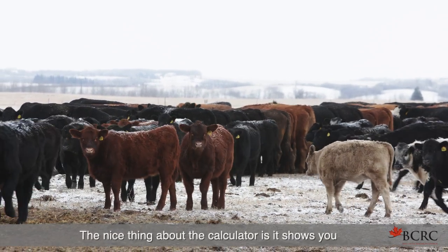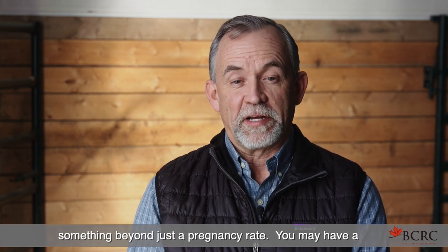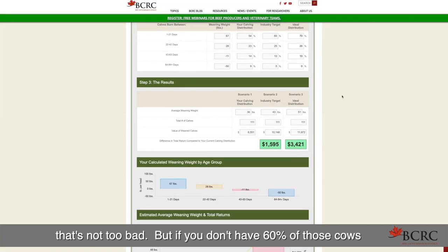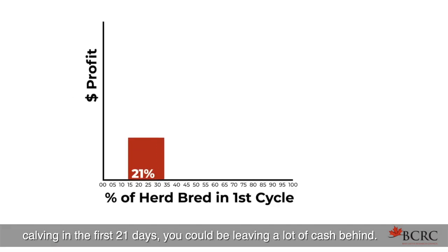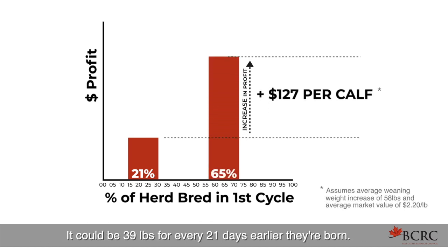The nice thing about the calculator is it shows you something beyond just a pregnancy rate. You may have a 90% pregnancy rate, which seems pretty good, but if you don't have 60% of those cows calving in the first 21 days, you could be leaving a lot of cash behind. It could be 39 pounds for every 21 days earlier they're born — that could be well over 70 to 80 pounds of weaning weight difference between those two calves.